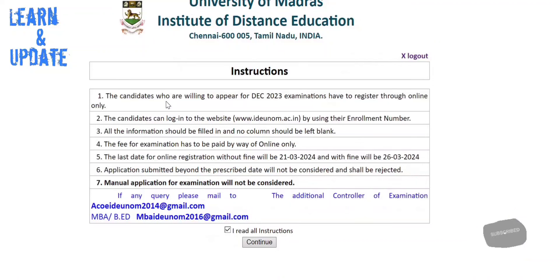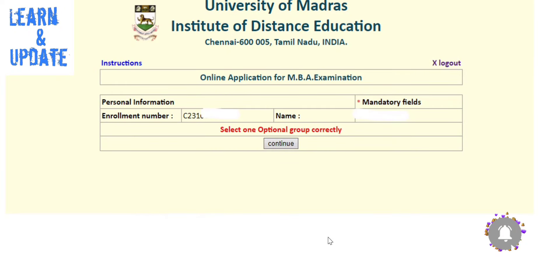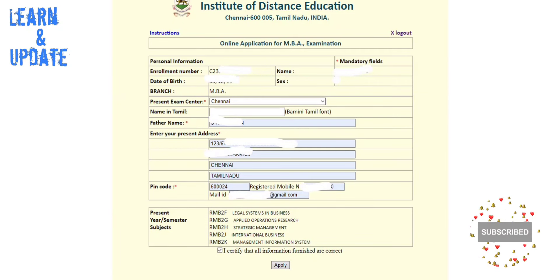If you enter the enrollment number and log in, you will see the page. After that, click on 'I read all instructions.' Then you add your registered number. You want to check your name — if there is an error, check it and then proceed to the next step. You will see your name, registered number, and date.